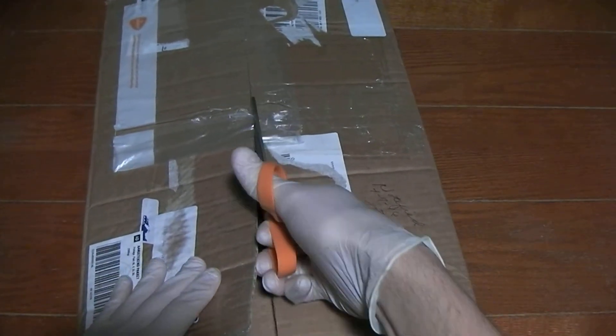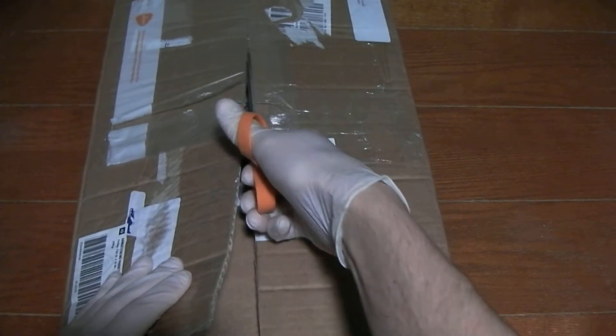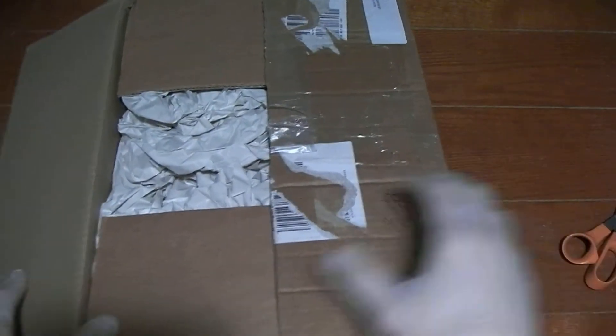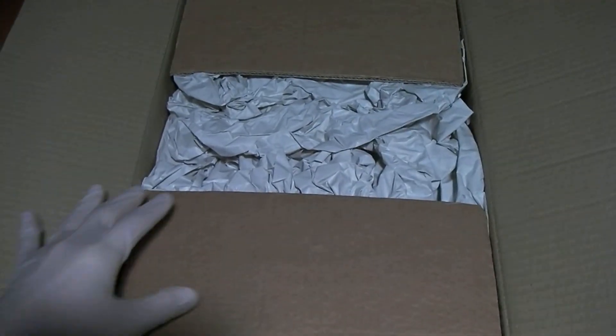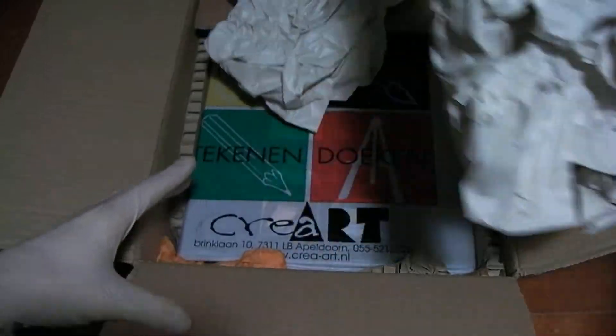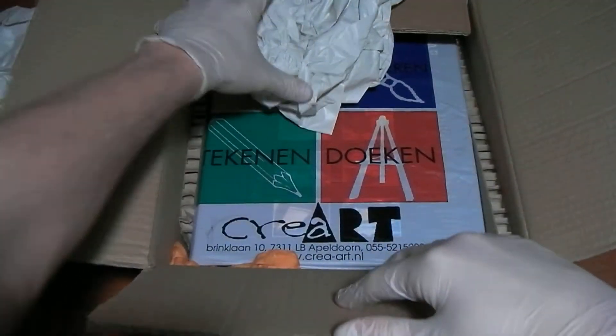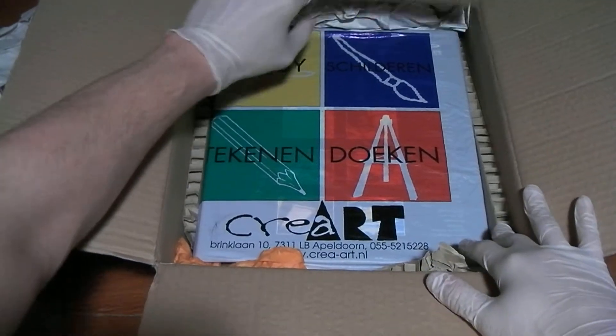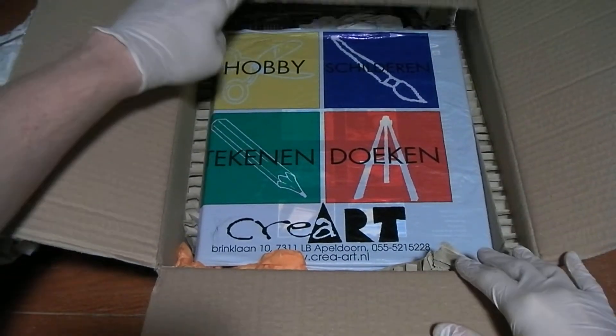Got to be very careful here. I don't want to accidentally slash any of the things I spent money on. It looks like we won't have a problem — pretty well packaged. Let's get this out of the way. Got some cushioning on the sides too. That's always nice to see.